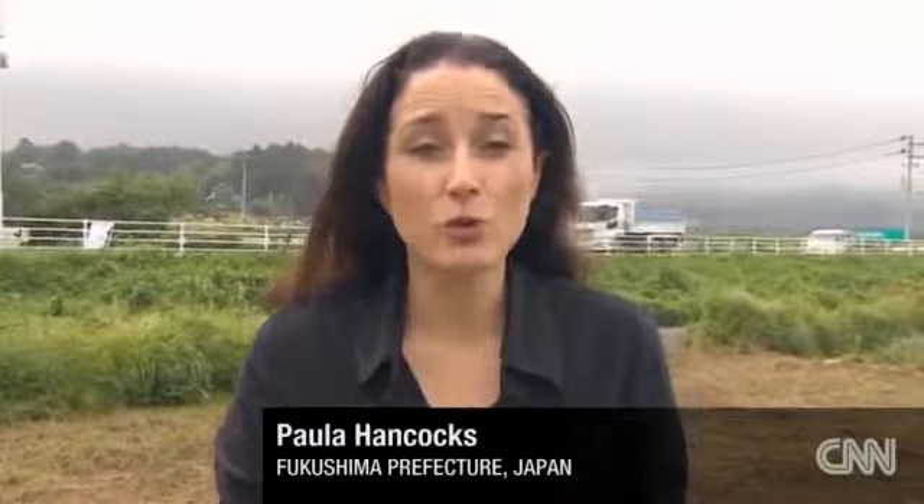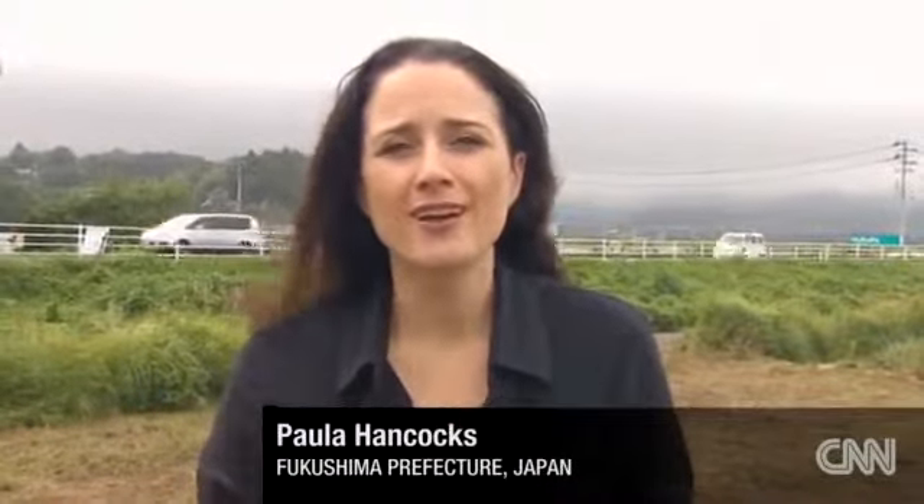We're within the 20 kilometre or 12 mile exclusion zone in Fukushima, and this is the area that residents were moved away from in the immediate aftermath of the disaster in 2011. Now you can see there's a fair bit of activity behind me. Cars are allowed in, and residents are allowed back during the daytime now because the radiation levels here have lowered.